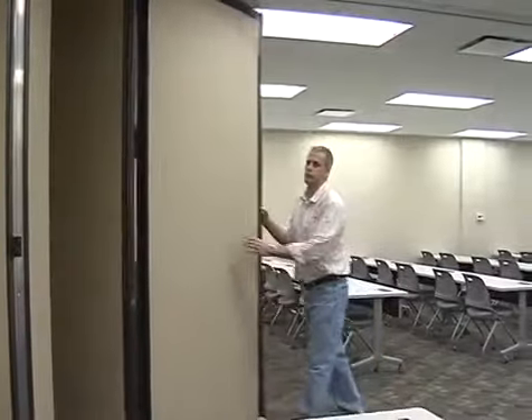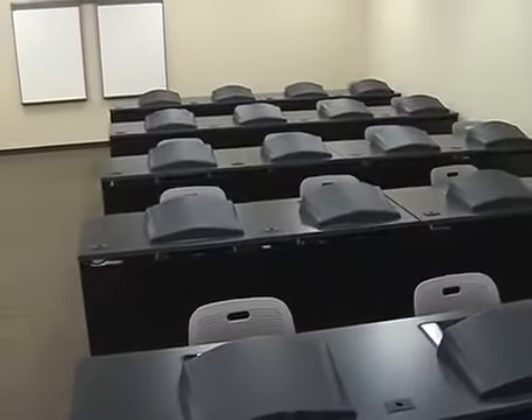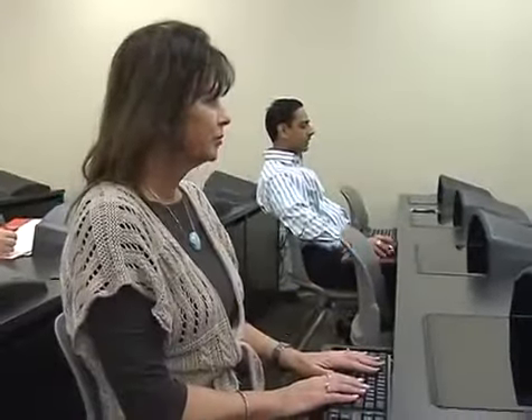Two classrooms, separated by a movable wall, can be connected to accommodate as many as 100 students. Most of our classrooms are equipped with NOVA recessed monitor workstations. NOVA workstations offer the viewport window, allowing you to maximize desktop space and place the monitor at a comfortable position that reduces neck, shoulder, and back fatigue.